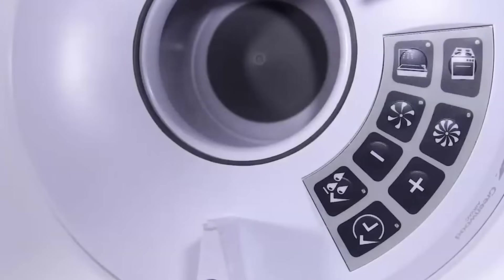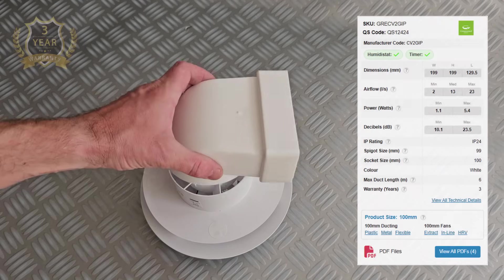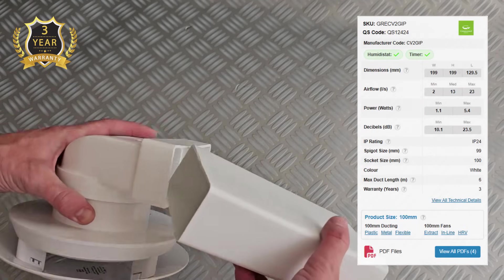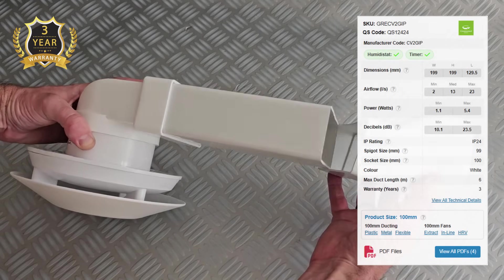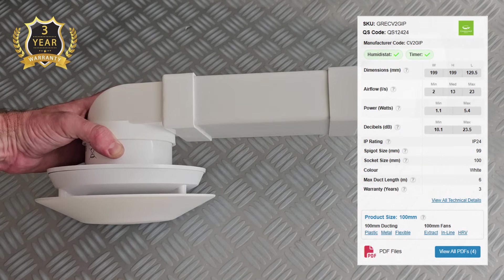Noise? As low as 10 decibels — quieter than a whisper, so you'll barely know it's there. It comes with smart features like humidity tracking and adaptive timers, which cut down wasted energy and stop the fan running when it doesn't need to. And with a 3 year warranty, it's a reliable option that installers and homeowners alike can trust. The Greenwood CV2 is the fan you fit when you want quiet efficiency and simple reliability.